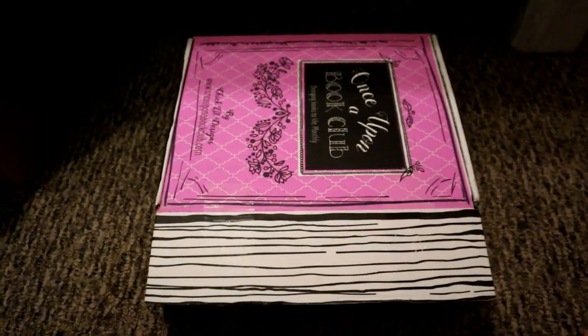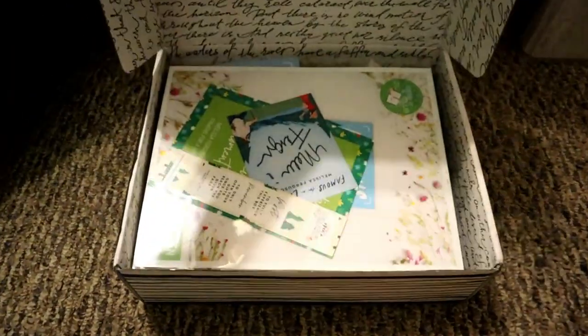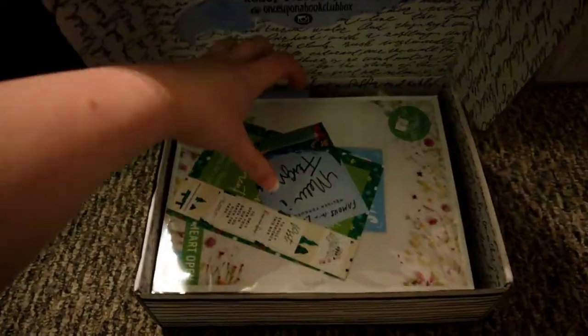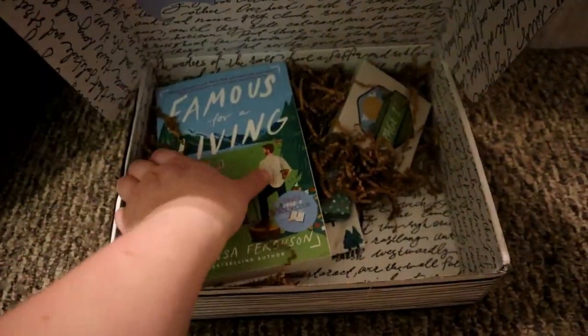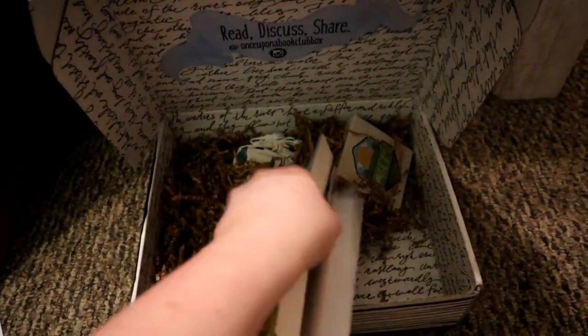I know that July's book is a thriller. So let's go ahead and open the package. Welcome to my floor — here is the box. Look how stinking cute. There's some stuff in here I'll open in a minute, but here is the book.